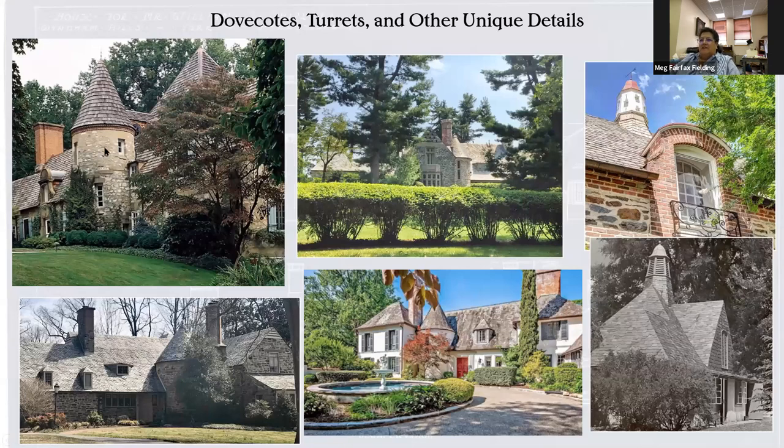Another characteristic is the turrets and the dovecotes — just unique details you generally don't see in houses today. This house is down on Gibson Island; they threw everything at this house. This house is over on Greenway and it's being renovated right now. This is a house in North Carolina, and this is also part of that property — you can see the French influence with peaked roofs, turrets, and a little dovecote. This is a house in Homeland with another dovecote. And this one over in Dumbarton near Pikesville — again, dovecote, turret, mixed materials. As you drive around, look for those sort of tells in these houses.